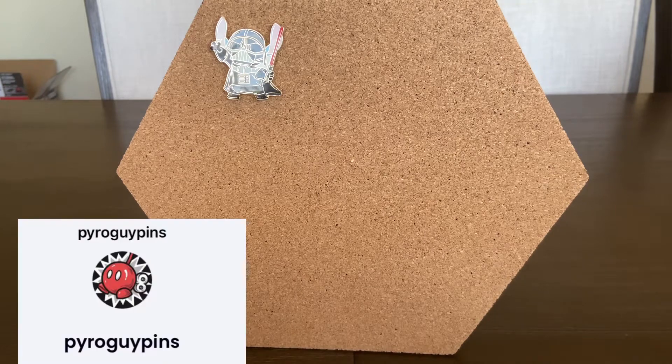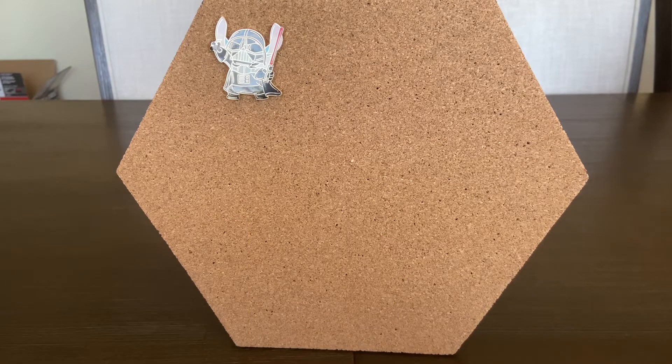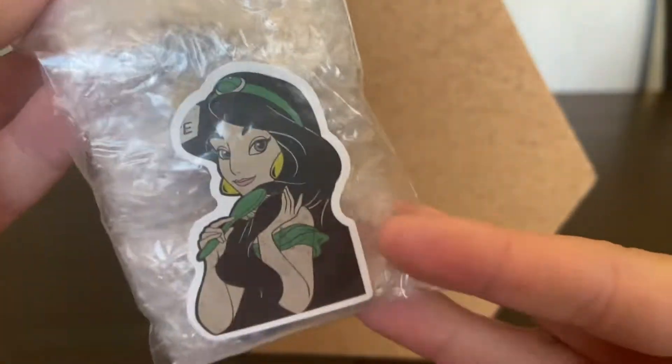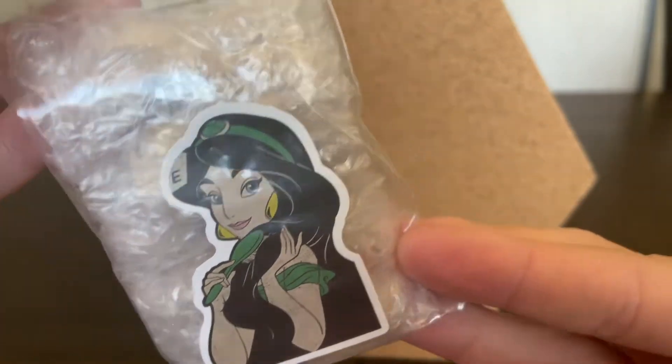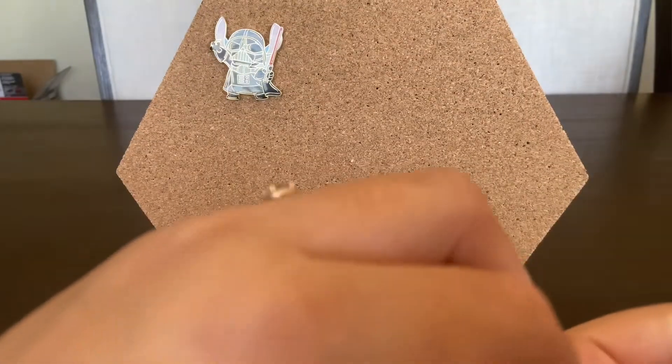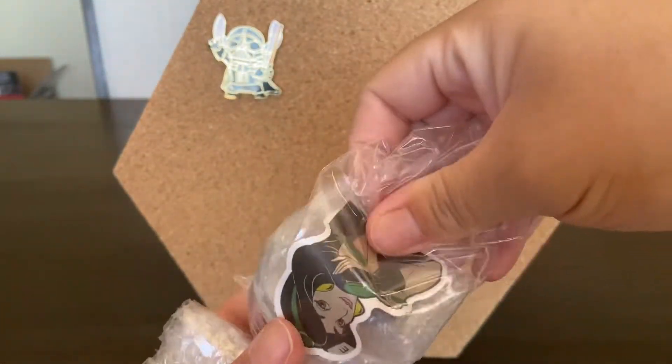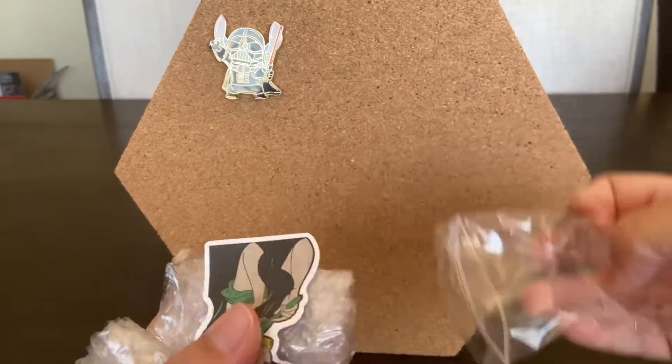The other one we purchased from Pyro Pins — I'll put his handle at the bottom — he is another co-seller from Whatnot. And then for this next one I got from her — her name is Wise Collectibles. I got a couple pins from her. She put a cute little Jasmine sticker there.